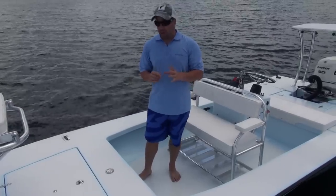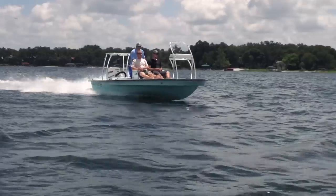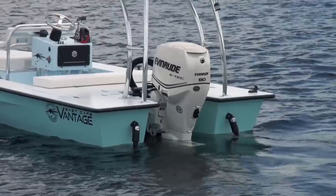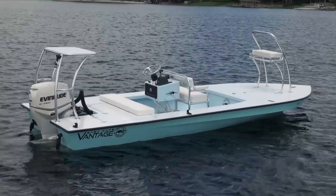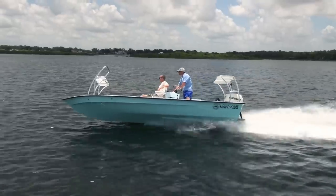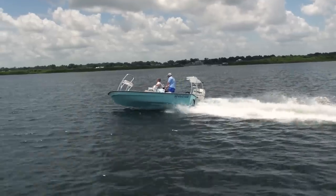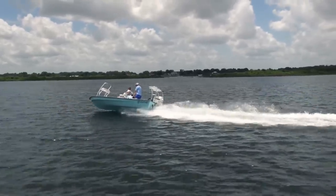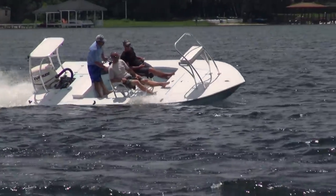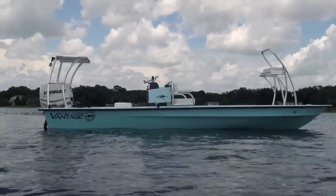They were a little skeptical at first, so they flew back down when I had a boat ready for them to demo. We went out to Mosquito Lagoon — it was really windy that day. We ran the lagoon, pulled around, ran beachside, and Clint, one of the owners, looked at me and smiled and said 'I didn't believe it, but now I can.' So with that being said, here's their boats — this is one of five going to Blackfly Lodge in the Bahamas, in the Abaco area.